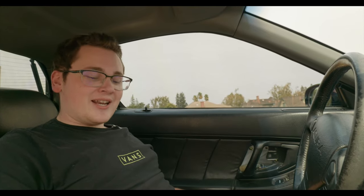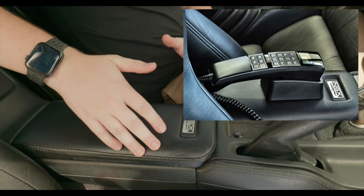If you were wealthy at the time, you could even get an NSX phone built into the center console so you could call people from your car, because this is before cell phones. By the way, if anyone has one of those, I'm willing to buy it — I want one. They're freaking awesome.